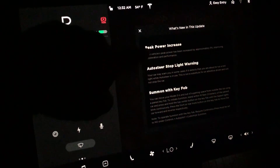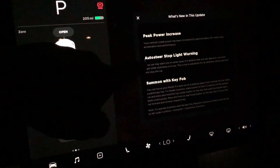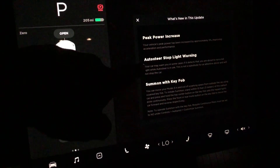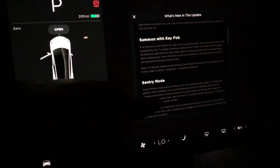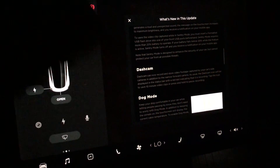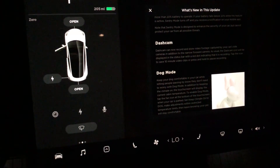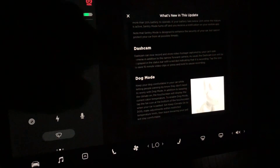You can see here it comes with the peak power increase, the auto steer stoplight warning, the summon with key fob, and sentry mode — sentry mode was already there on the 5.15. And the dash cam, it just tells you now that it can record with the cameras on the side as well.